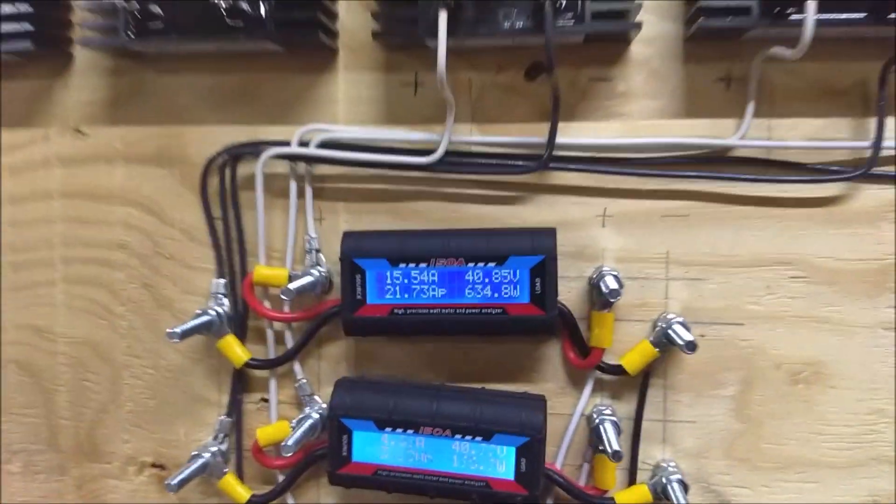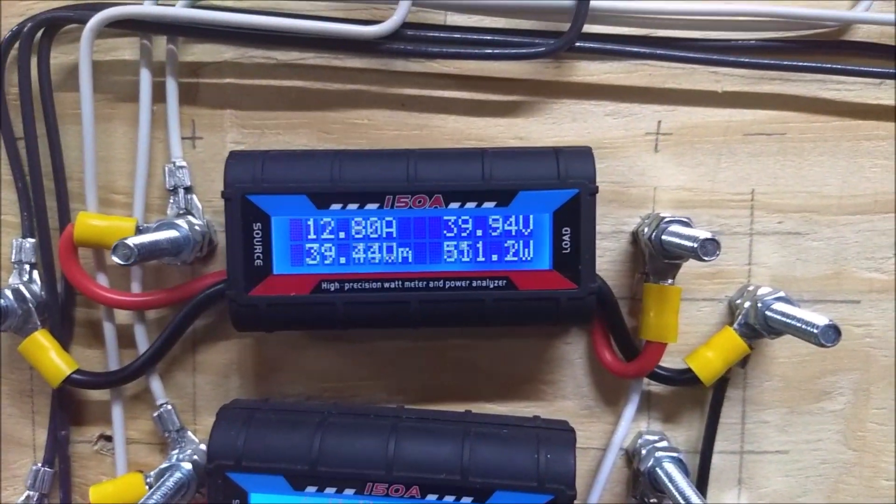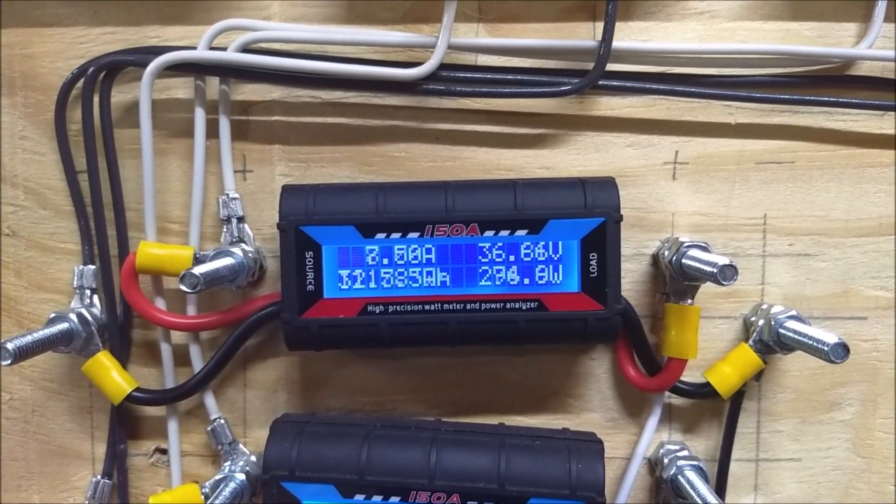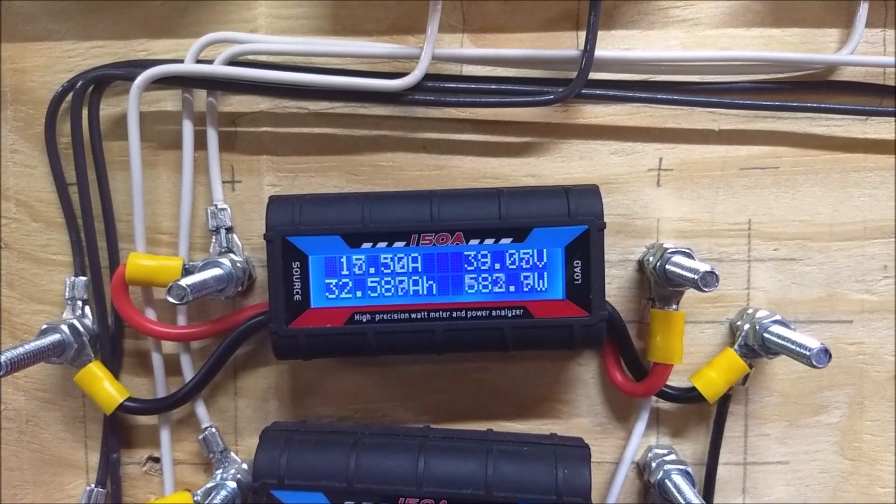The readout for that one is right here, so you guys can see roughly what it's doing as it fluctuates.